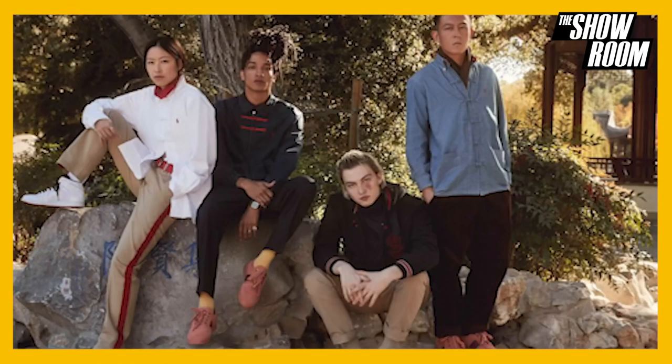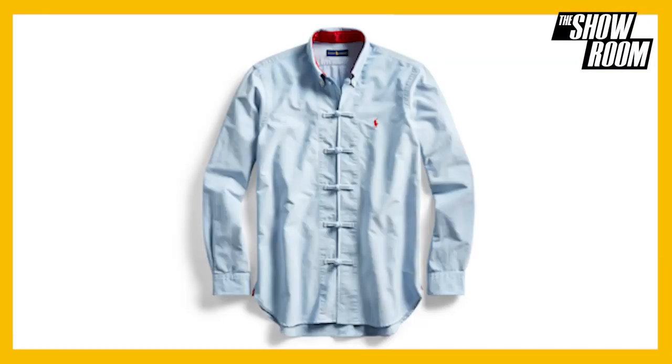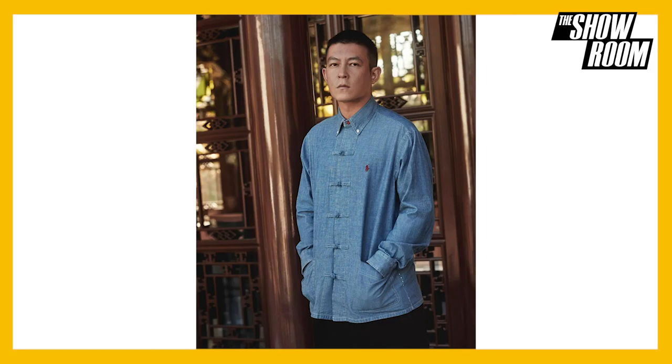Coming in with our dope collab, we have Clout and Polo Ralph Lauren. Clout is known for bridging the east and the west — the Hong Kong-based label reimagined some of Polo's quintessential classic pieces in this collection. The well-known Oxford is outfitted with frog buttons in place of the traditional buttons we've all grown to know.